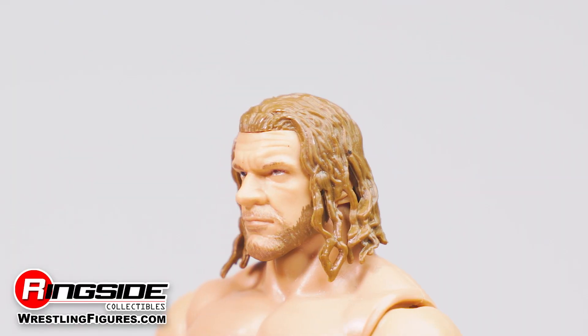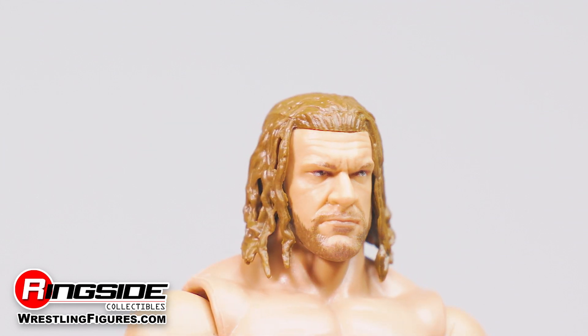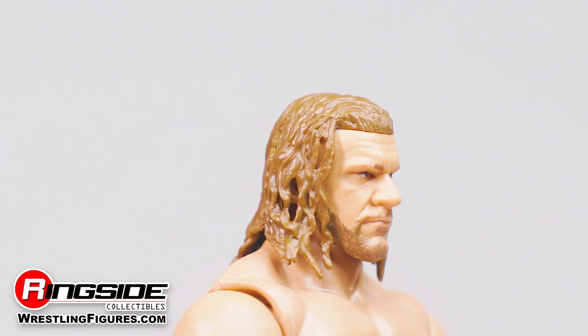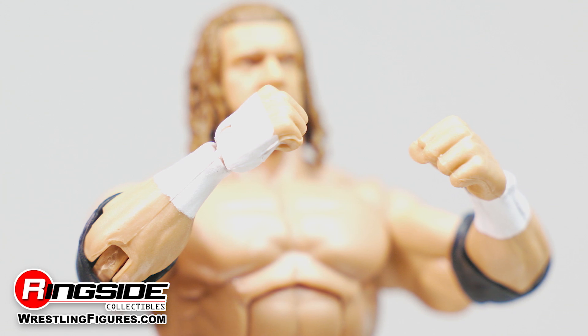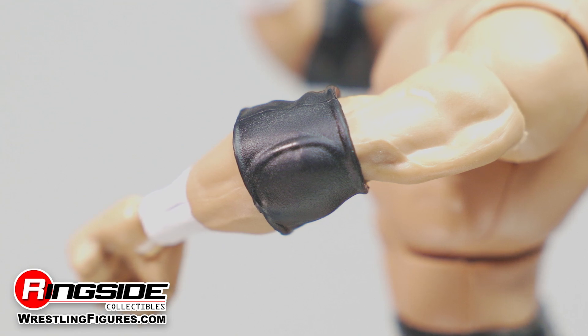The Game wears his hair long with this throwback figure and it drapes his shoulders while a focused expression can be seen plastered across his face. Always ready for a battle, Triple H comes equipped with both his hands wrapped in white athletic tape and molded elbow pads.